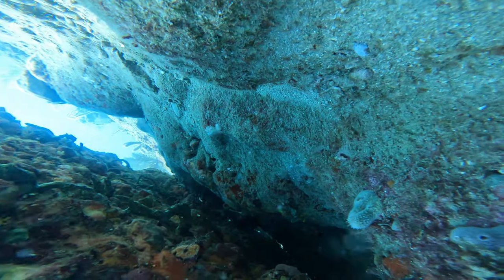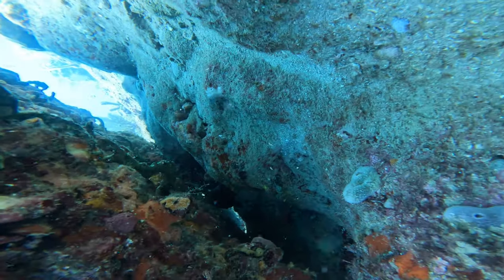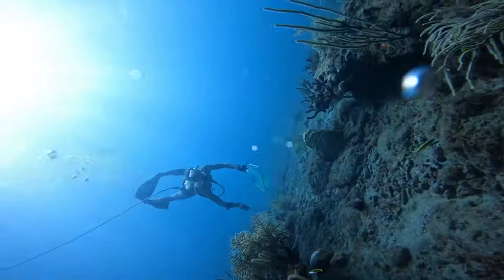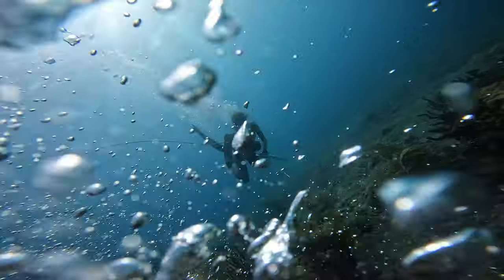Where'd that sucker go? Just like that, he disappeared. After this I started diving with the light, but I didn't really have anything to get him with, and it looked like he had already been speared a couple of times, so he was probably too small anyway.